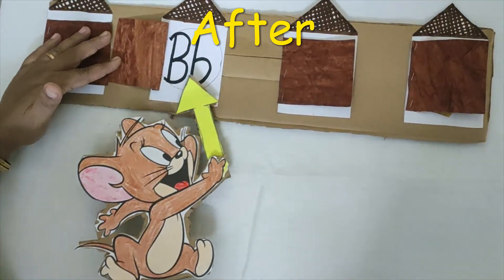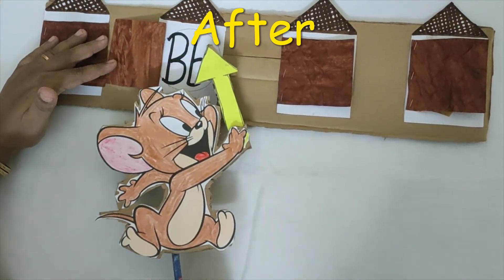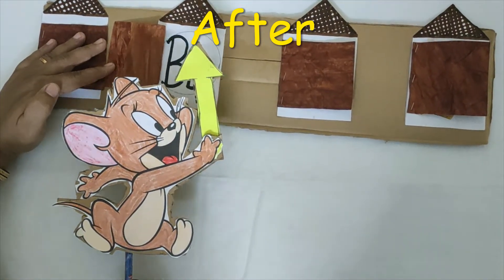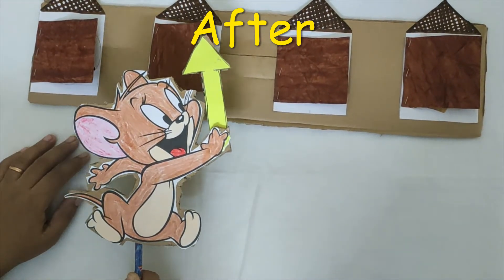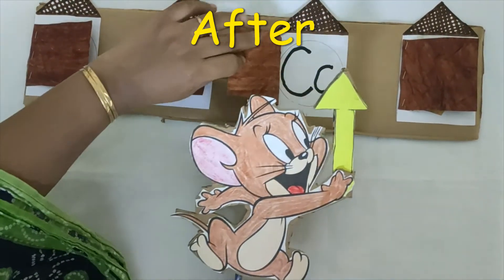Now Jerry is searching in house B for cheese, but there is no cheese in house B. So Jerry says, let me go to the house that is after B. What letter comes after B? A, B — letter C.